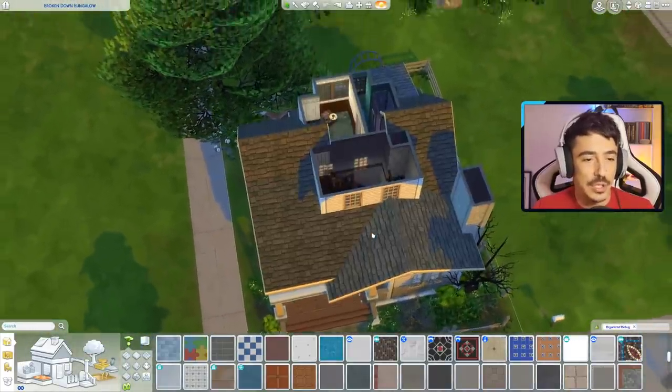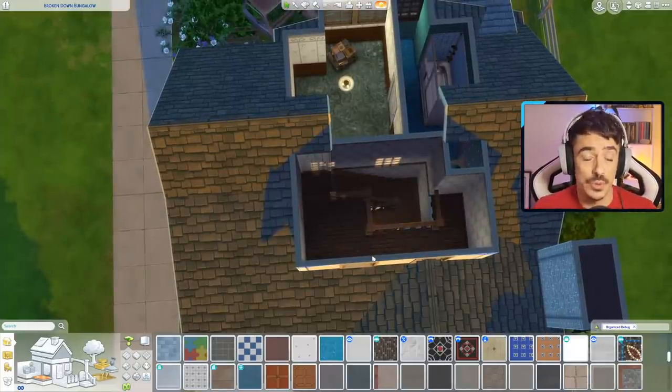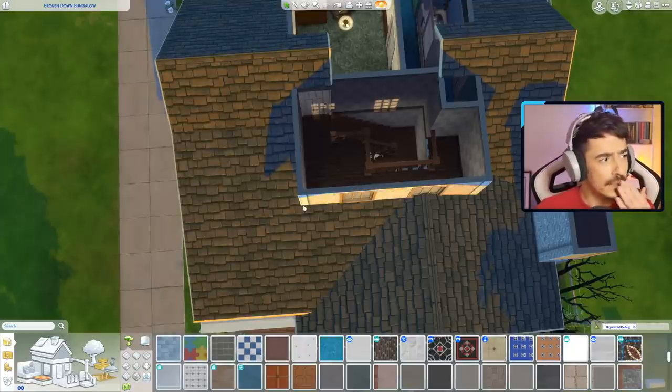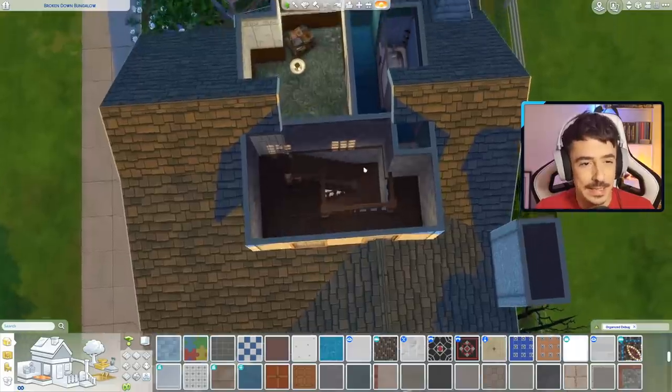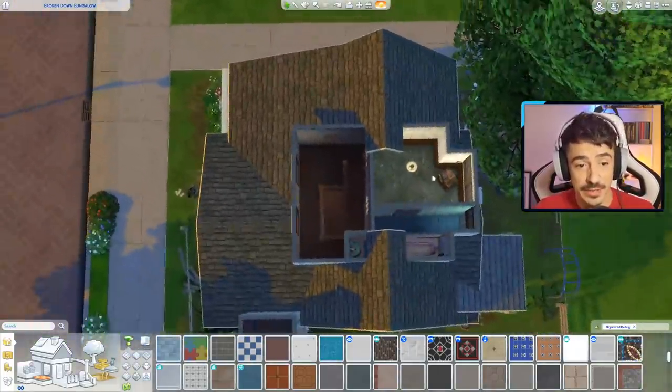Obviously it needs to be two bedrooms — she's got a baby on the way. I'll do a two bedroom and I think I'll make one into a child's bedroom, a toddler's room, but still put the bassinet in it. So when you do download the slot, it's ready for a kid.